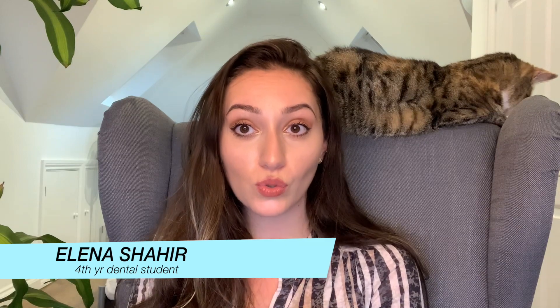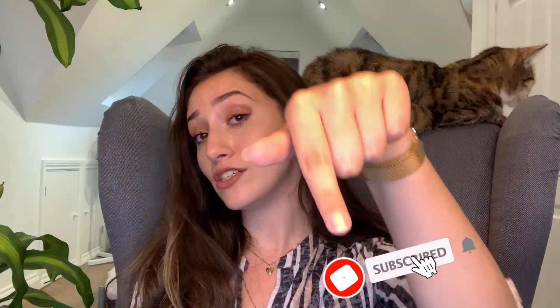Welcome back to this channel — I know I've been gone for a really long time. Anyway, welcome if you're new. My name is Elena Shahir; I'm basically going into my fifth year of dental school, hopefully in September. This channel is about tips for better oral hygiene, tips to get into dental school, and vlogging my way through dental school and life in general. Hit that subscribe button below and turn on bell notifications so you're notified every time I make a video.